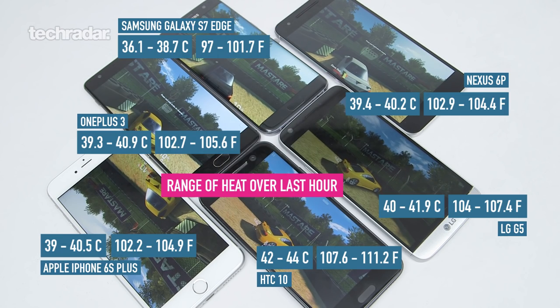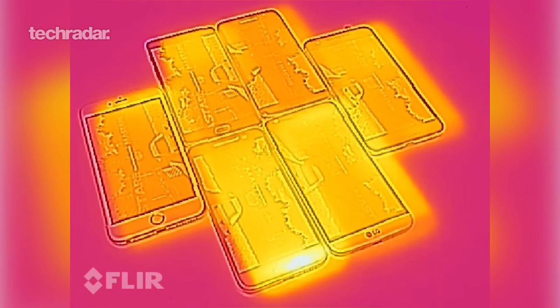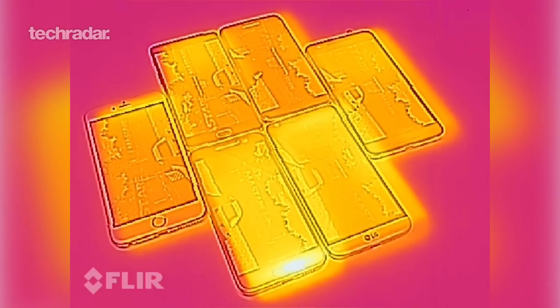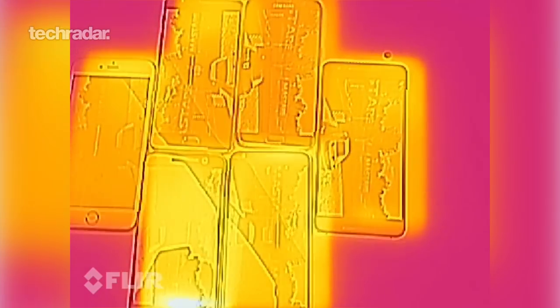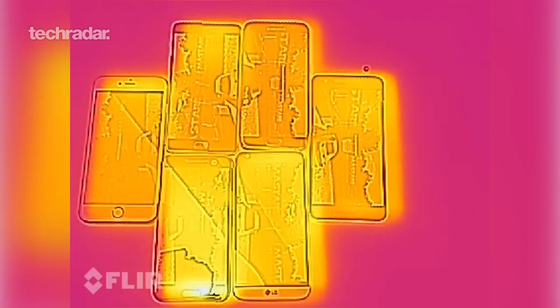On your screens you can see the rough range average of each of the phones over the last hour of the test. As you can see from the CAT S60 footage, the HTC 10 is by far the hottest phone in this test. If you're going to be gaming a lot, don't buy that phone — it's going to get way too hot in your hands. Across the board, most of the other phones are very similar. The OnePlus 3, the iPhone 6S Plus, they're all around a similar mark. They're not going to get too hot in your hands, but if you're going to be gaming a lot, the Galaxy S7 Edge is probably the phone to go for. It did really well in terms of the battery as well, so if you're going to be gaming a lot, go for that phone.